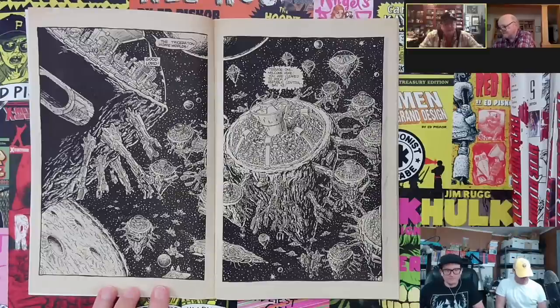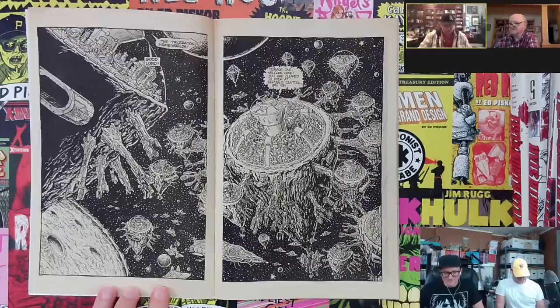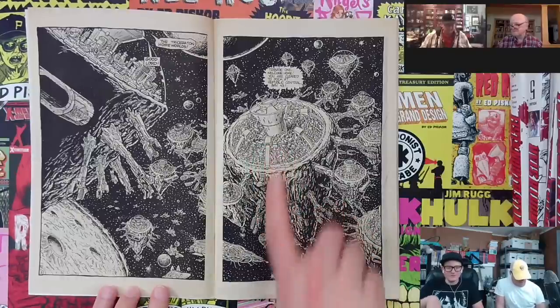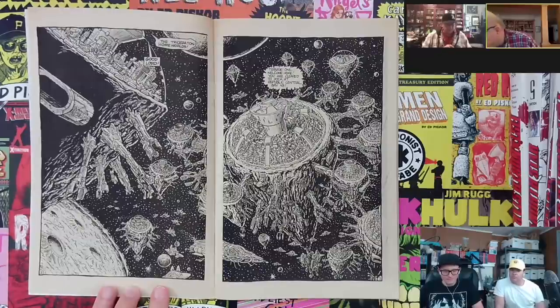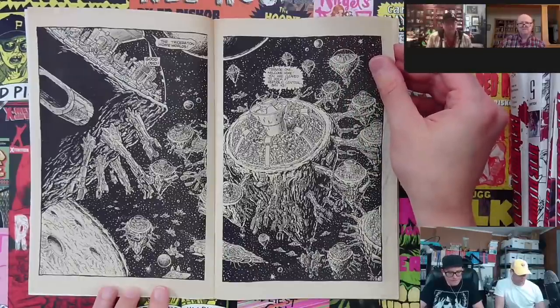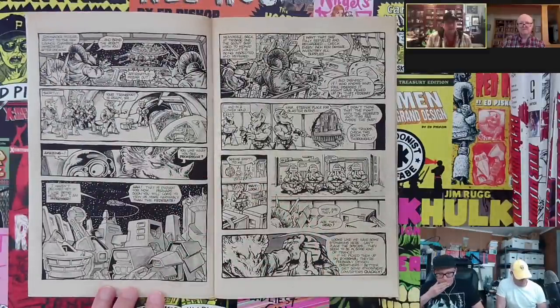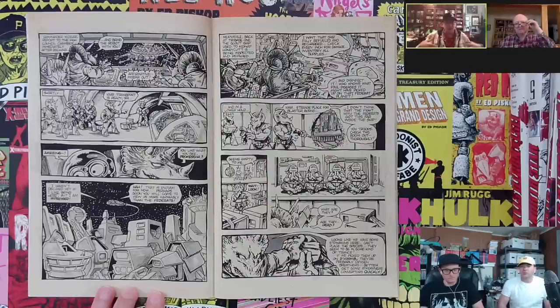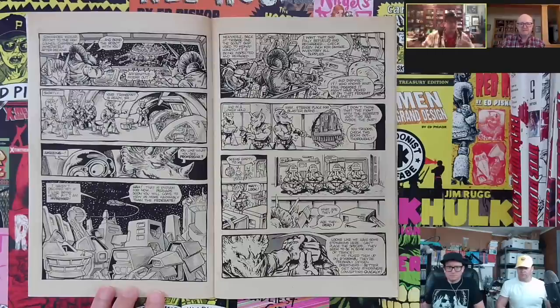Look at those absolutely freaking insane planetary ships that Pete Laird designed — drawing those repeatedly must have been quite a task. Were you guys tight pencilers when it came to these little buildings? A lot of that was done in ink over some fairly loose pencils. We were getting acclimated to getting the basic shapes, and you specifically had done a series of drawings of the Triceraton homeworld ships — much like the flying harnesses — so we used those as reference.